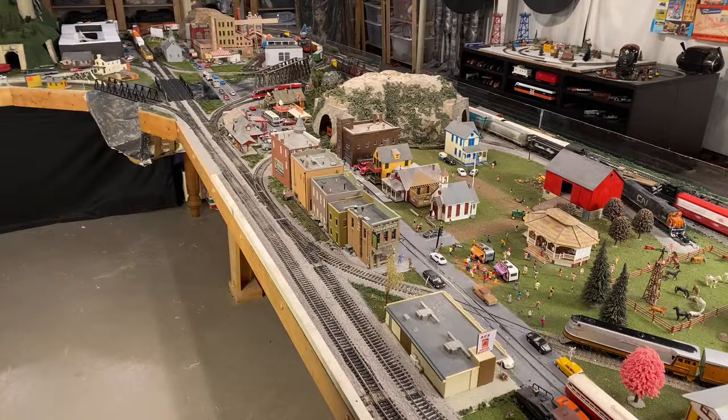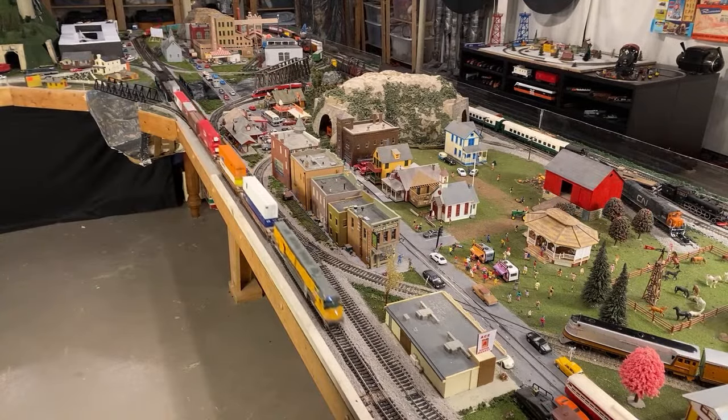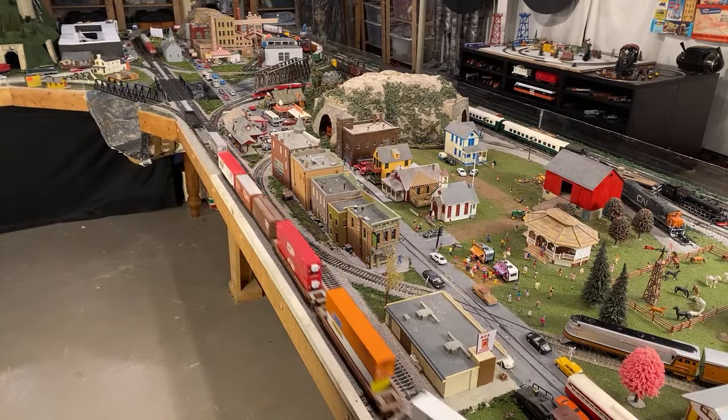Is your layout lit? As in, do the buildings have lights? We all know the layout is lit. Yes, the layout is definitely lit. Let me see if I can get it to work here.